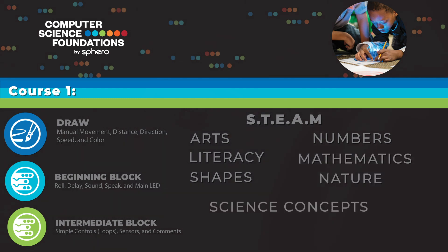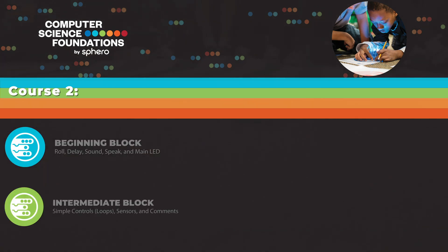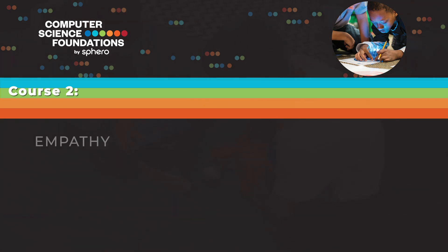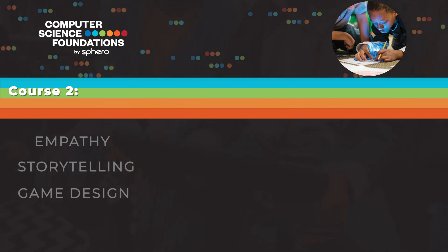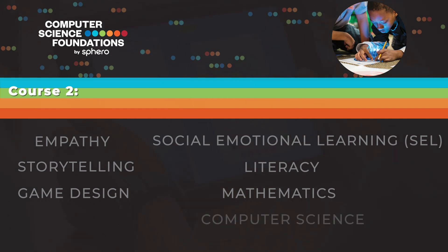Course 2 quickly reviews beginning block concepts and then moves through intermediate and advanced block onto starting block-to-text transitions with JavaScript. Students work through the themes of empathy, storytelling, and game design, highlighting the need for social-emotional learning, literacy, and mathematics in computer science.